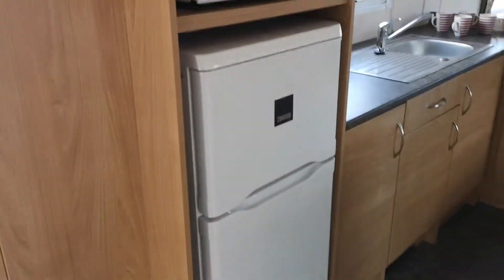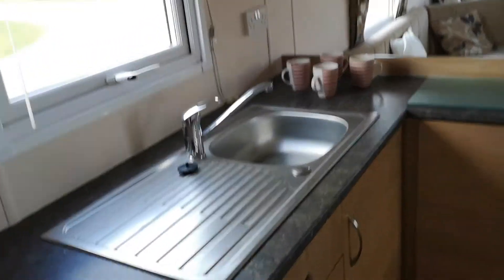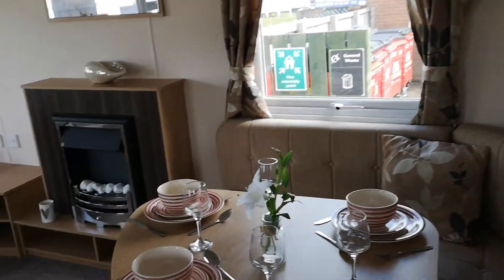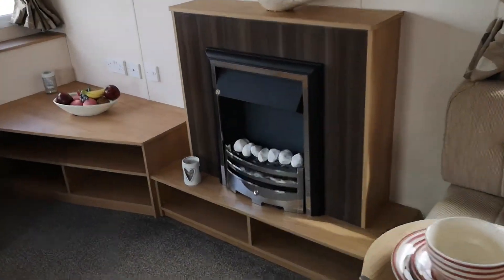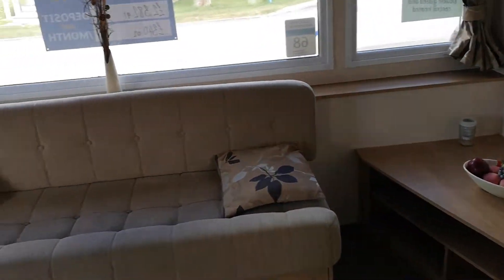You've got the three-quarter fridge freezer, kitchen area for all your washing up and pots. Then you've got a nice dinette there and also a nice modern fire. The television would go down there.